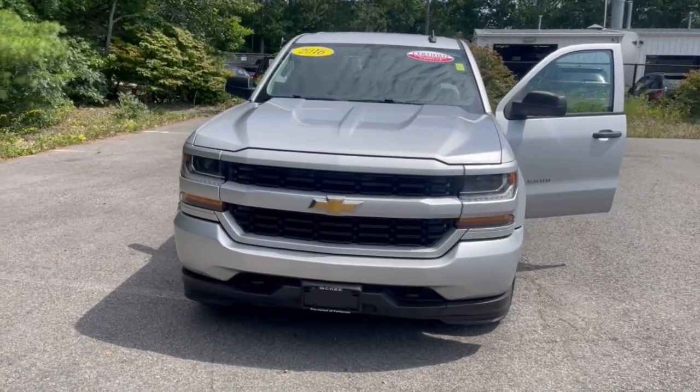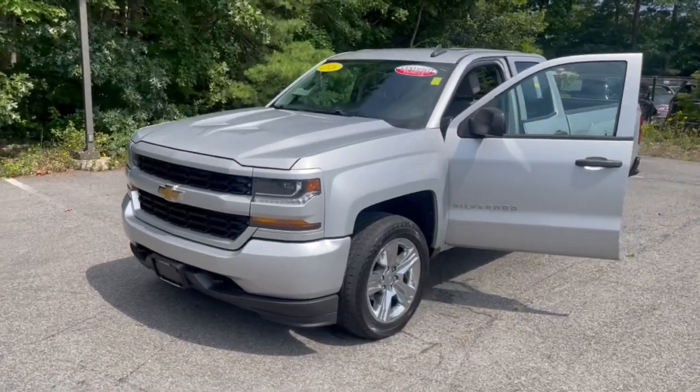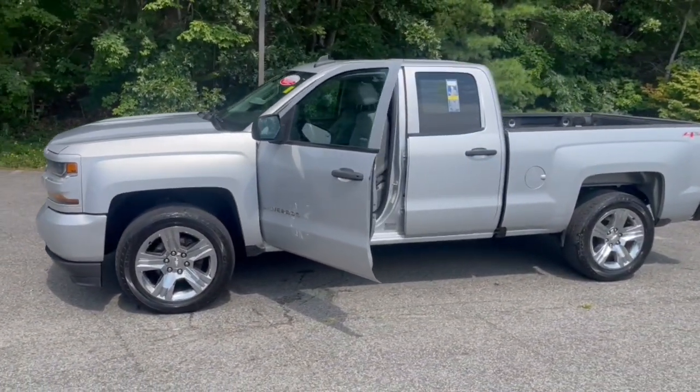Check out this 2016 Chevrolet Silverado 1500. This vehicle is an outstanding buy with fewer than 110,000 miles on the odometer.